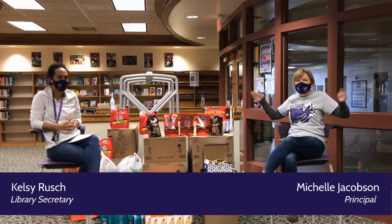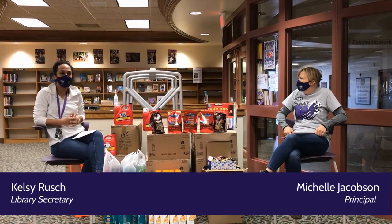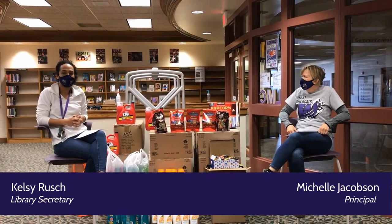Hey Wildcats, it's Ms. Jacobson here in our library, and look who I have with me today. Go ahead and introduce yourself. Hi, I'm Ms. Kelsey, the library secretary here at West High School.